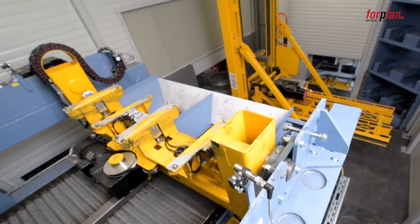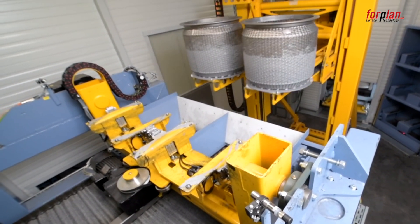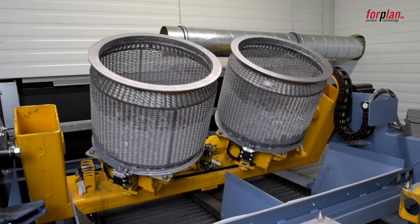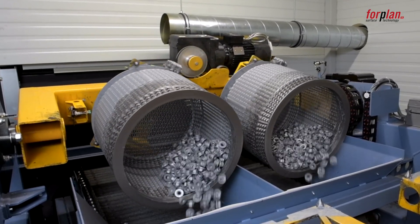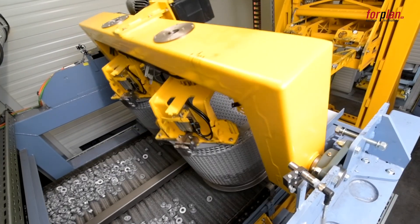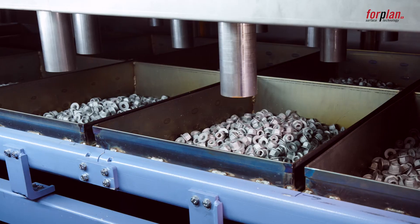The manipulator picks up the baskets again and transfers them to the basket tilting station. The coated bulk goods are distributed on the two parallel wire mesh conveyors. The bulk goods stay for a certain period of time in the pre-drying zone before they are filled into the trays of the continuous oven.